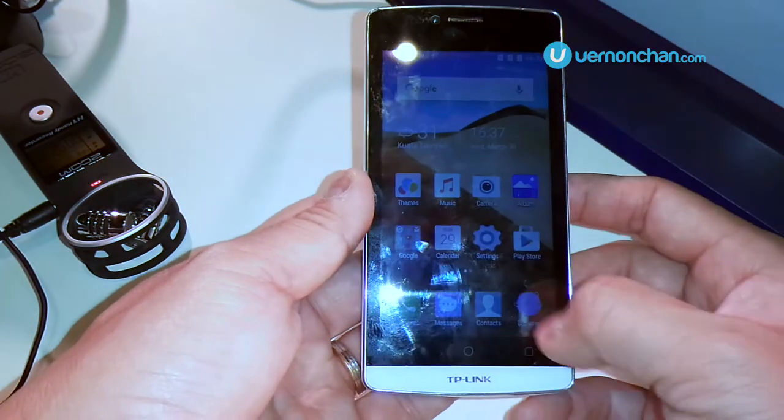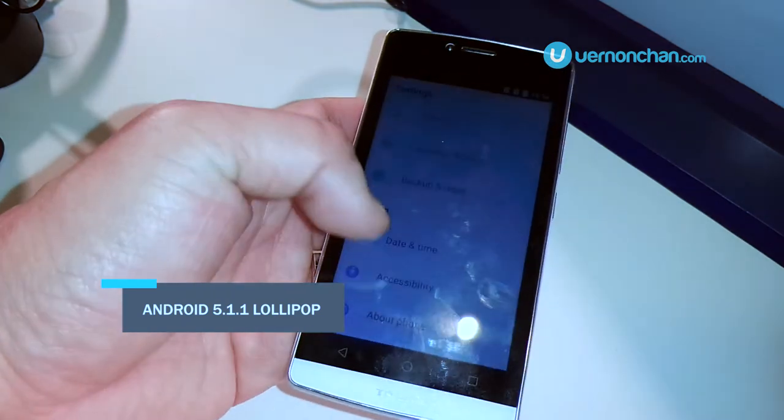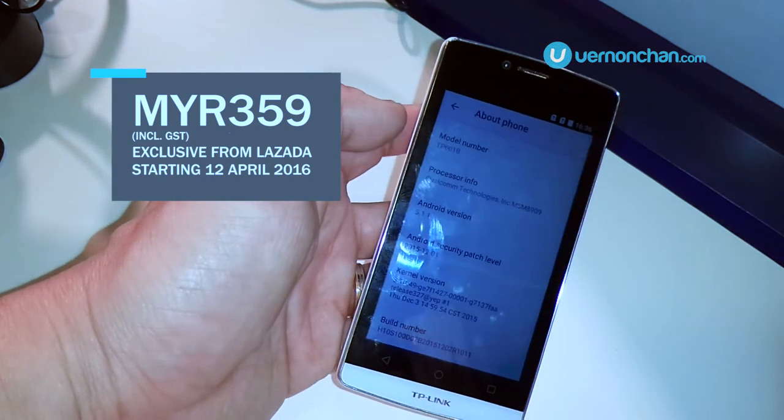The C5L runs Android 5.0 Lollipop with a fairly stock UI. It retails at RM359 and will be available exclusively at Lozada from 12 April.